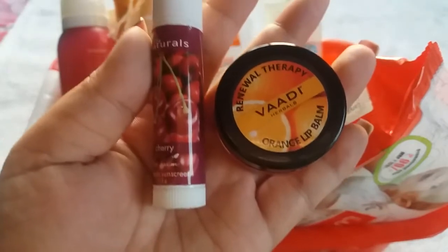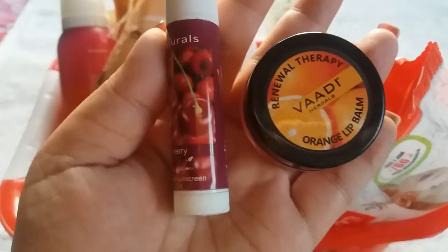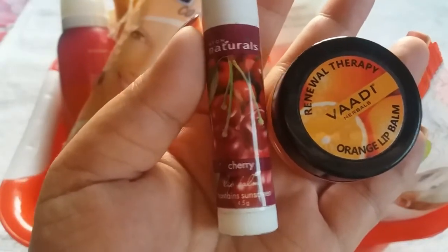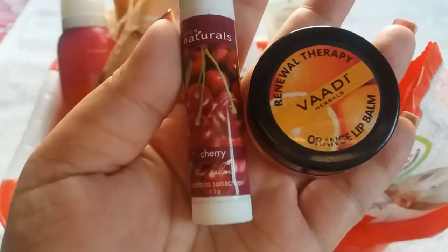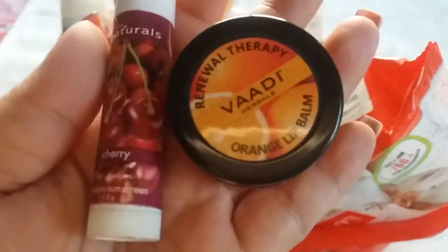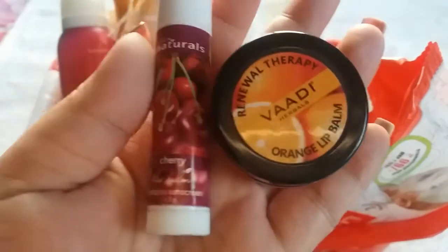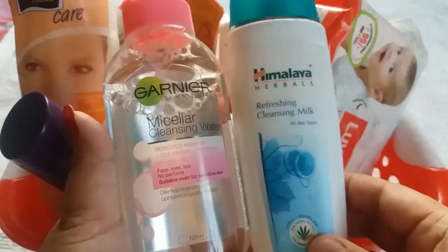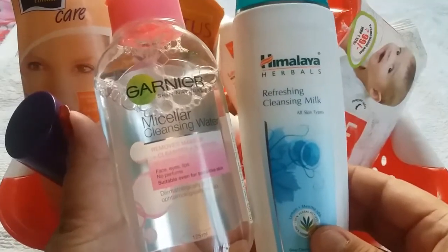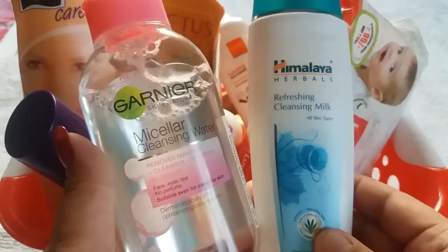Next product is lip balm. Just like our face, our lips are also a very important part, so we need to moisturize them too. I have two options: first is Avon Natural Cherry Lip Balm priced at Rs 200 for 4.5 gram, and second is Vadi Herbal's Orange Lip Balm priced at Rs 30 for 6 gram. Both lip balms work best and keep your lips hydrated for a long time.